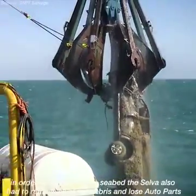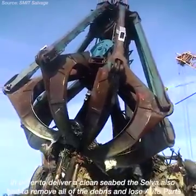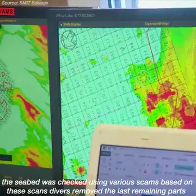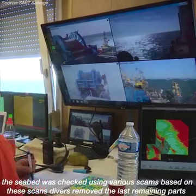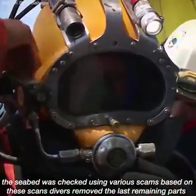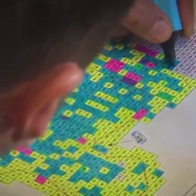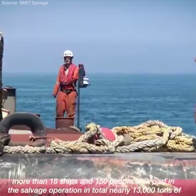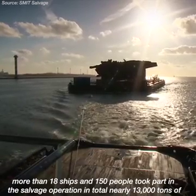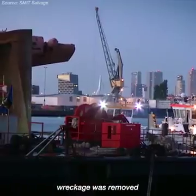In order to deliver a clean seabed, the salvors also had to remove all of the debris and loose auto parts. The seabed was checked using various scans, and based on these scans, divers removed the last remaining parts. More than 18 ships and 150 people took part in the salvage operation. In total, nearly 13,000 tons of wreckage was removed.